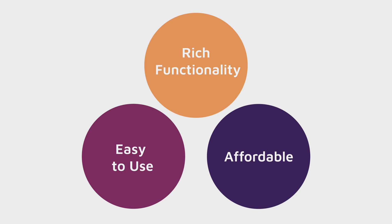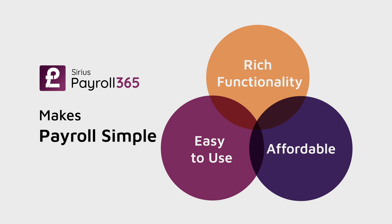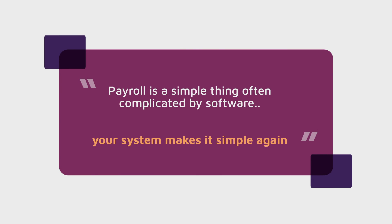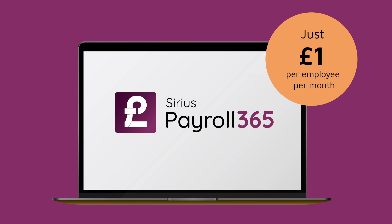Our easy to use software, packed with rich functionality, makes payroll simple. Getting started is easy — our pricing is transparent and costs just £1 per employee, per month.